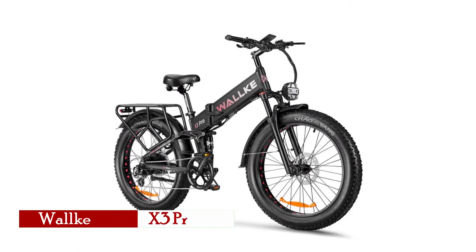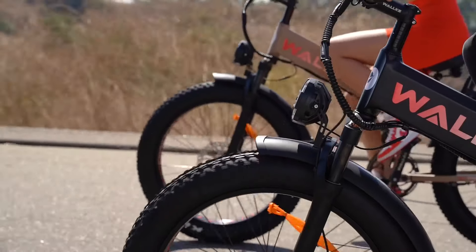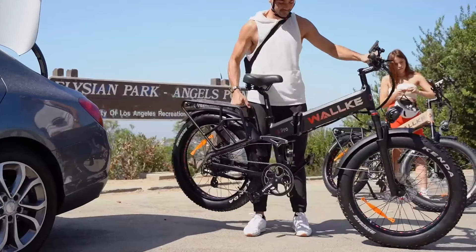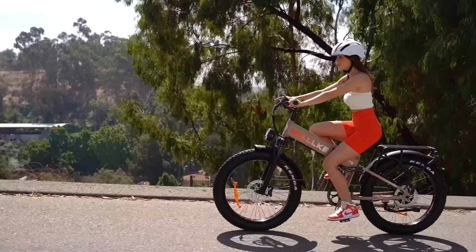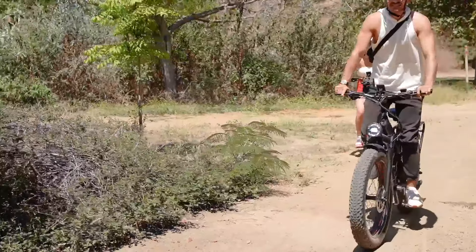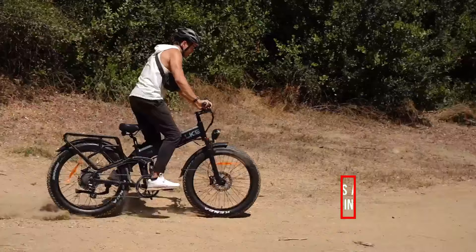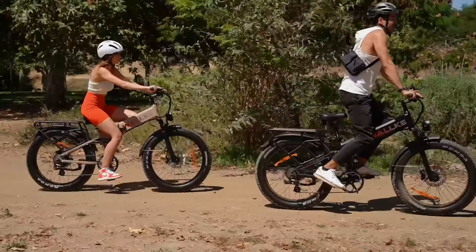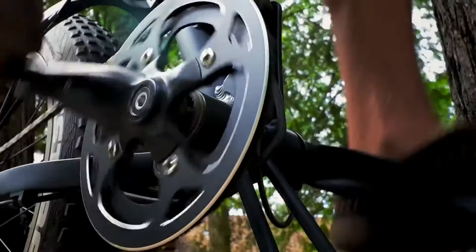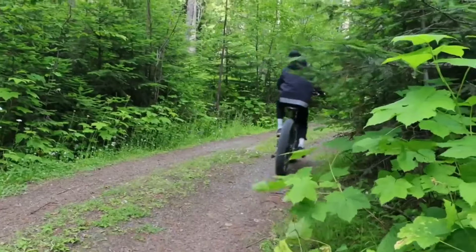For those who crave power and performance in a foldable design, the Waka X3 Pro is a standout choice. Featuring a 2,000-watt all-wheel-drive dual-motor system, this e-bike is an absolute powerhouse, capable of hitting speeds up to 34 to 35 miles per hour. The X3 Pro is equipped with a 48-volt 20-amp-hour battery delivering around 1,000-watt-hour capacity, offering impressive range for long rides. The removable, waterproof battery and folding mechanism make it easy to store and transport.